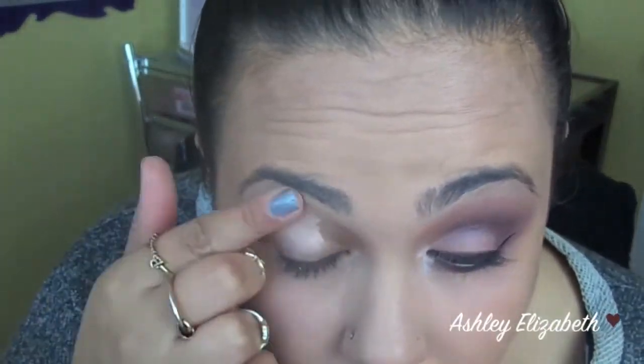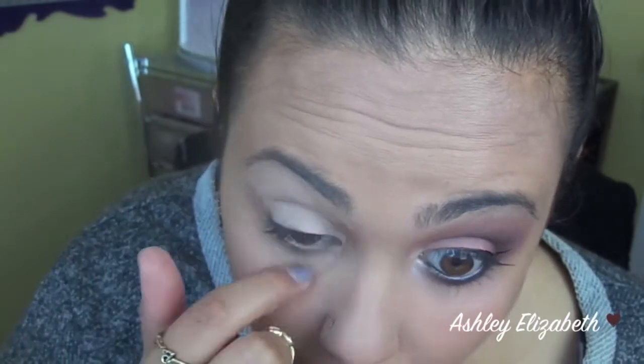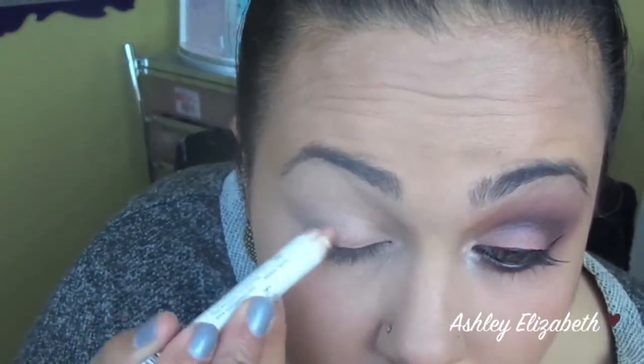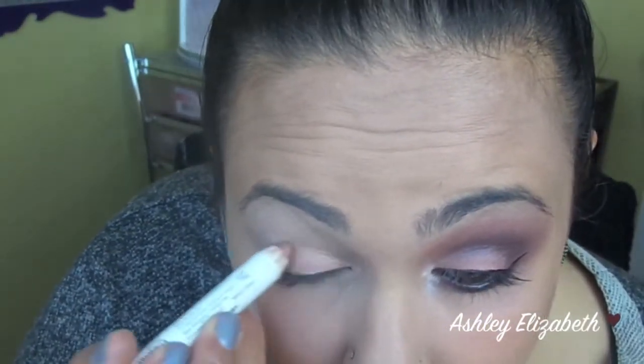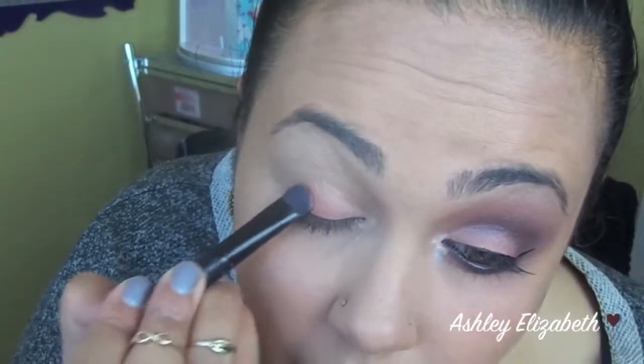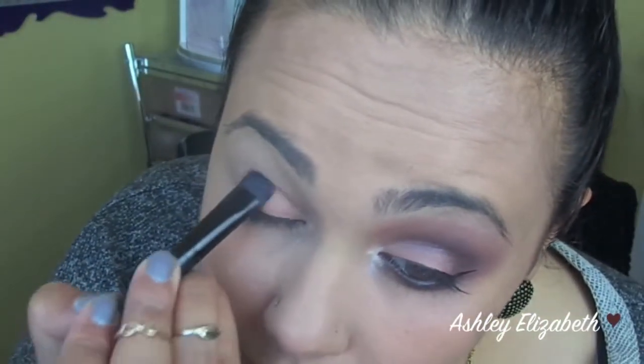As always, I'm going to begin by priming my eyelid, just to avoid any creasing and to ensure that the shadows will last all day. Now I'm applying this base — it's the NYX Jumbo Pencil in Yogurt. It's just going to give a little sheen under the matte shadow. Now taking the Drinking A Glass of Shine Wet n Wild palette, I'm taking this peachy-toned color and packing that all over my eyelid.